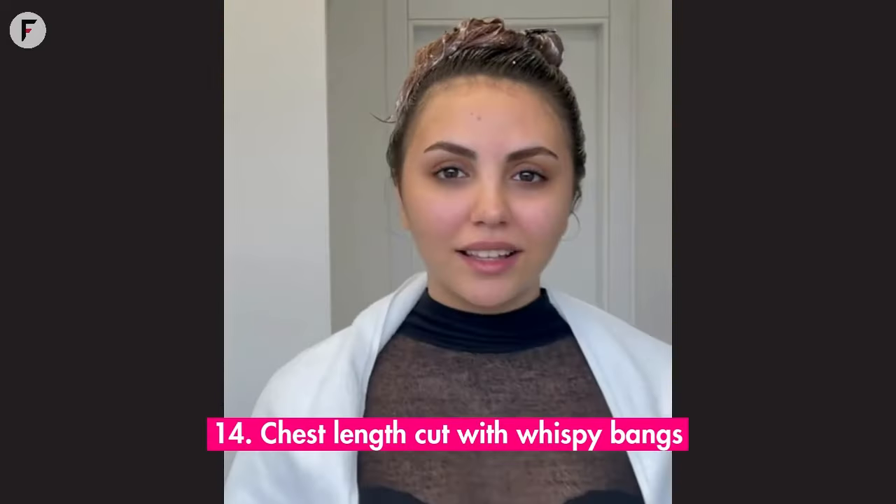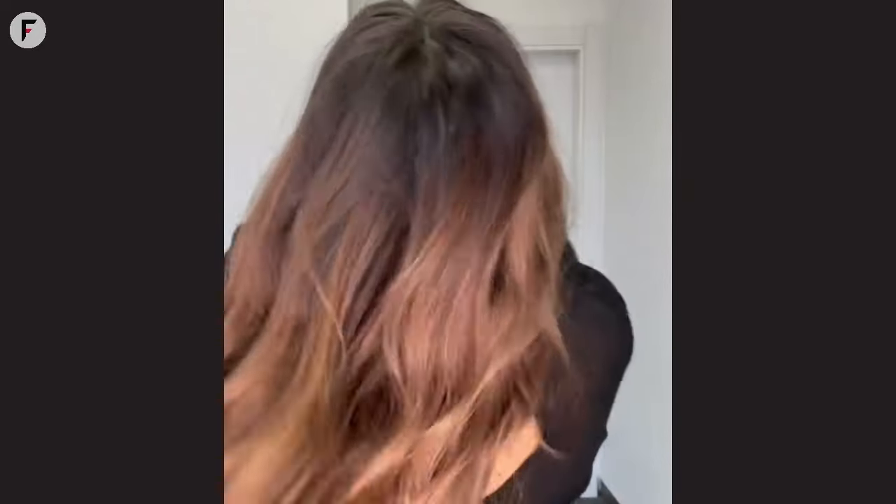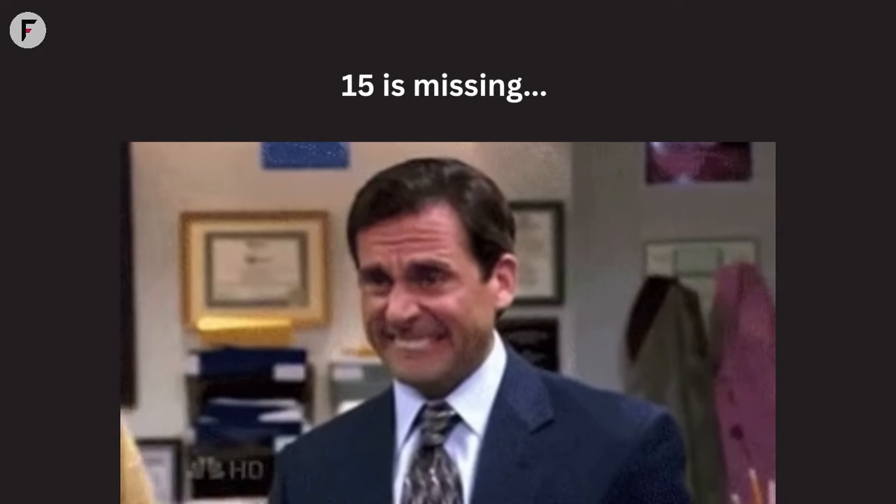14. Chest-length cut with wispy bangs. Softness meets sophistication with a chest-length cut adorned with wispy bangs. It's a style that whispers tales of femininity, of gentle breezes, and of timeless beauty. For round faces, it's the perfect blend of length and frame, creating a harmonious balance. The wispy bangs add a touch of whimsy and a hint of playfulness.